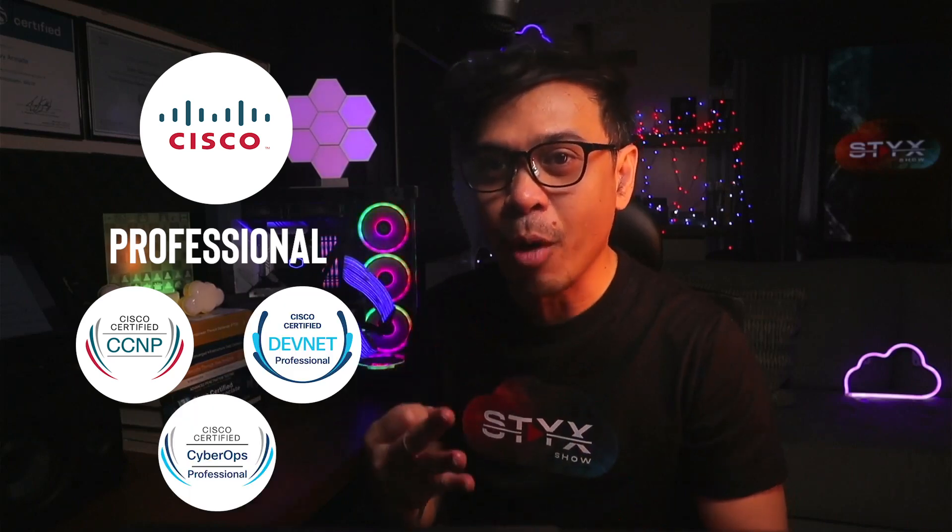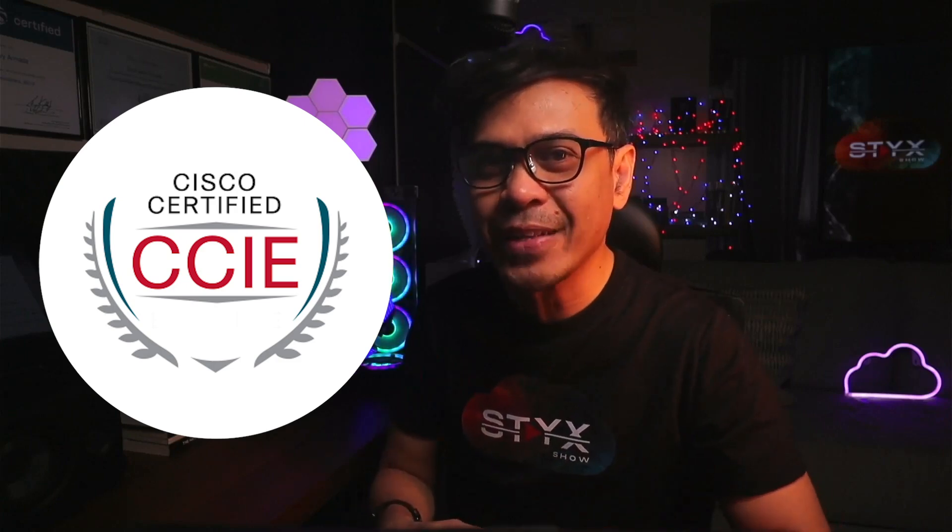Last year and the year before, we talked about lots of Cisco Associate-level certifications such as CCNA, Cisco Certified DevNet Associate, etc. We also talked about Professional-level certifications — CCNP, Cisco Certified DevNet Professional, Cisco Certified CyberOps Professional, and many more. However, this time, let's discuss CCIE and other Cisco Expert-level certifications.